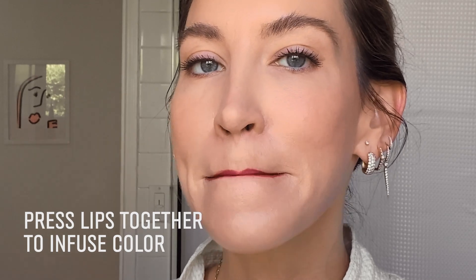What I like to do is usually start in the center. You can see already how pigmented it is — it glided on like no problem. Press your lips together, and then start defining all around the edges. Press again just to really make sure it's infused.